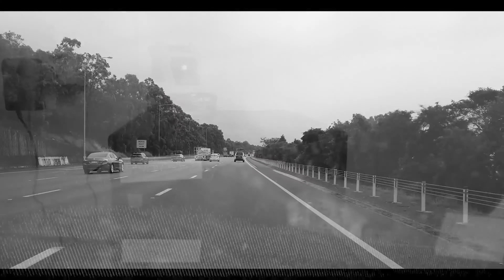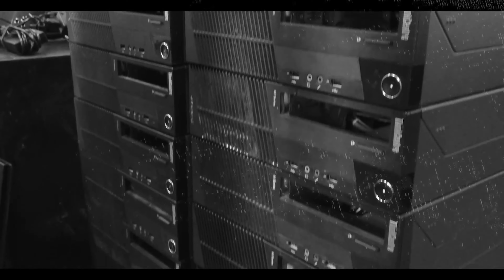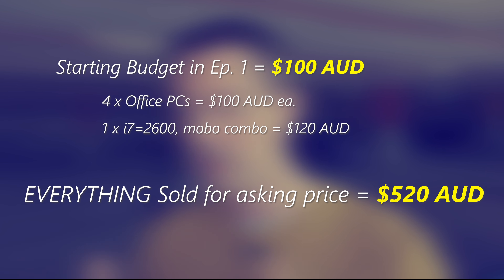A few months ago here at Tech Yes City, we started a series where the goal was to start with $100 and flip our way up to a high-end gaming PC. We've got some good and some bad news. The bad news is that due to a certain worldwide phenomenon, we had to delay this series because the market went haywire. But the good news is since the first episode, we sold five pieces picked up for $100 and made $520 Aussie dollars. We absolutely nailed it.